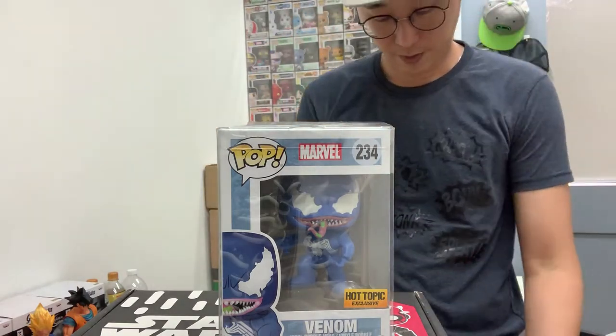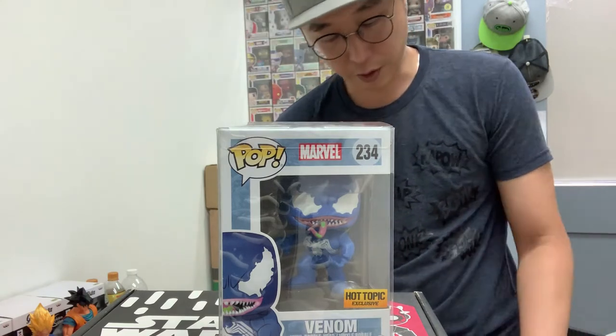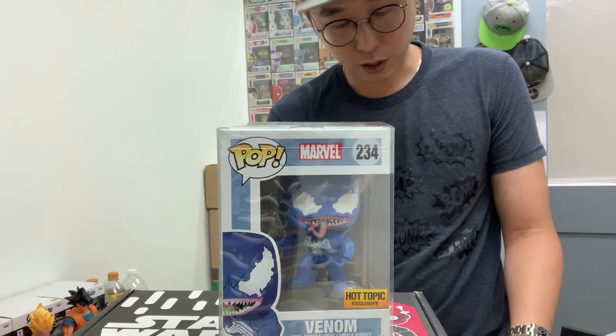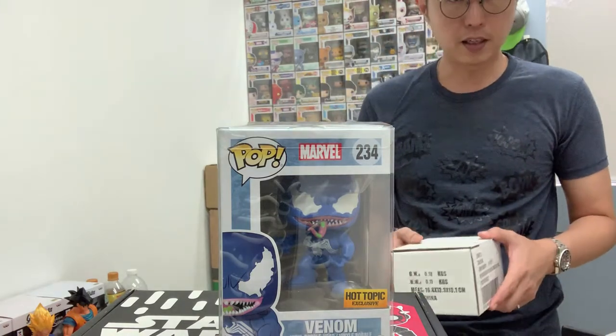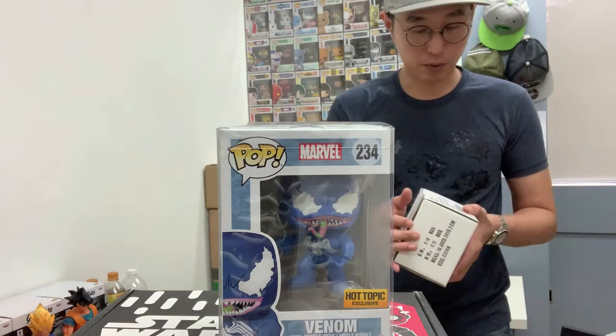Next one, we have a Funko shop order. The Funko pop shop hasn't been great with their releases — a lot of them are still left unsold and they're actually transferred to the main shop. Here's a little tip: if you are trying to buy from Funko shop, the shipping for each order is about seven USD. If you're not in a hurry and you're pretty sure that item is out, basically just wait — they usually appear back in the main shop.